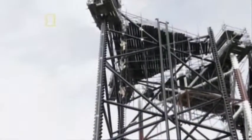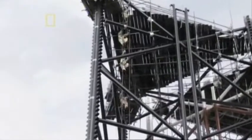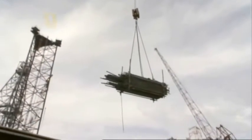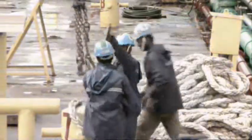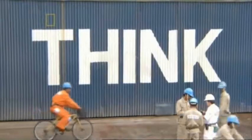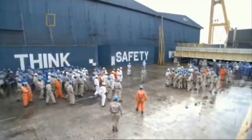Workers perch perilously far above the ground. Welding torches spew ultraviolet rays that can sear an eyeball. Potentially lethal loads dangle overhead. To keep their workers from getting killed or injured, the shipyard devotes precious time to meetings where they pound safety messages into workers' military style.